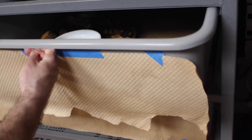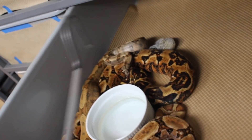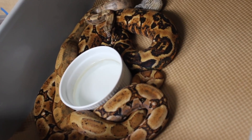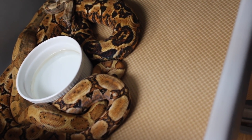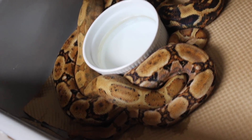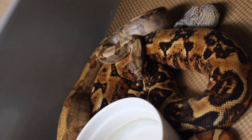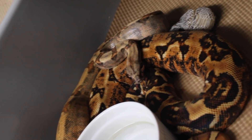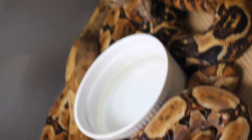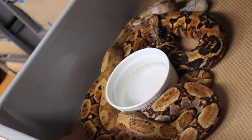This is a really fun one. They actually have already locked up once this year. The male, who's back here, is a hypo hog island, 100% het blood, and he's sitting with a blood female. I put them together randomly a month or so ago, and they locked up almost immediately. Every time since then that they were put together, nothing happened. He looks like he's already checking her out at least a little bit. I'm really happy about this pair — I want to see some really red boas, and I have a lot of chances here with the hypo, the hog island, and the blood.